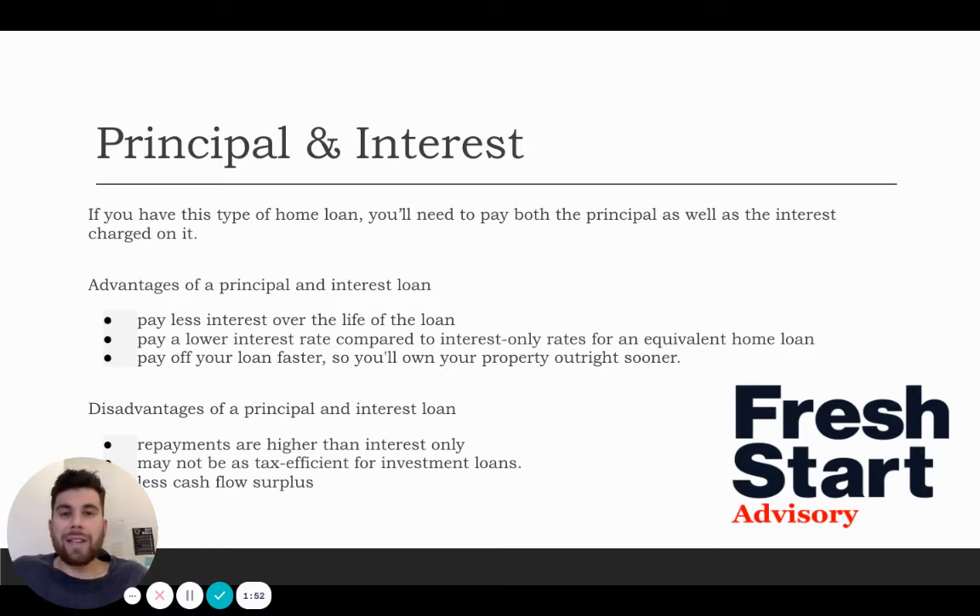This helps you pay down that property faster, and by the time you're getting towards retirement, you've paid a lot of the debt off and the property is helping put more cash flow in your pocket. The disadvantages: your repayments are higher on a principal and interest home loan structure, especially at the beginning where you're paying a lot on interest repayments, and then slowly paying the debt down. Over time those repayments will get less, but it takes quite some time, especially the higher the loan.